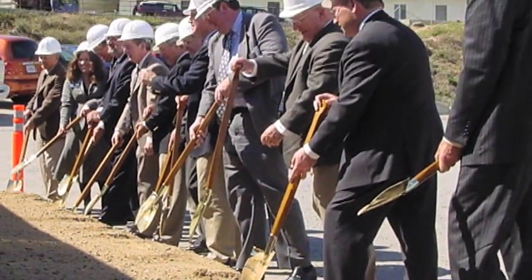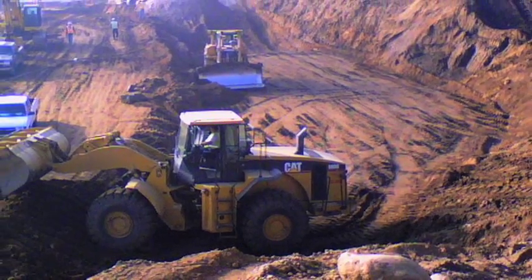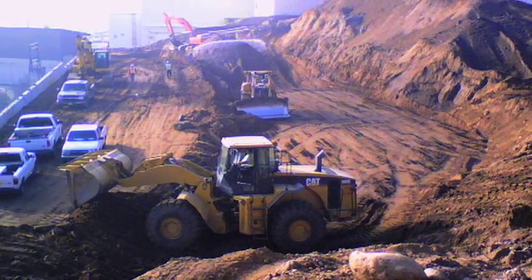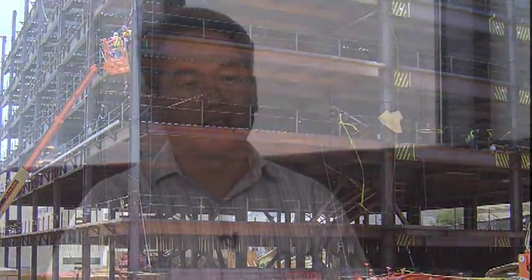Swinerton Builders and LPA started from day one with partnering. We all knew the challenges out in front of us, and we both know information is the key to success. So sharing information on both sides of the table was a key element. Once we all really bought into that whole concept of partnering, we established a very good working relationship, and this is something I will take with me to other projects.